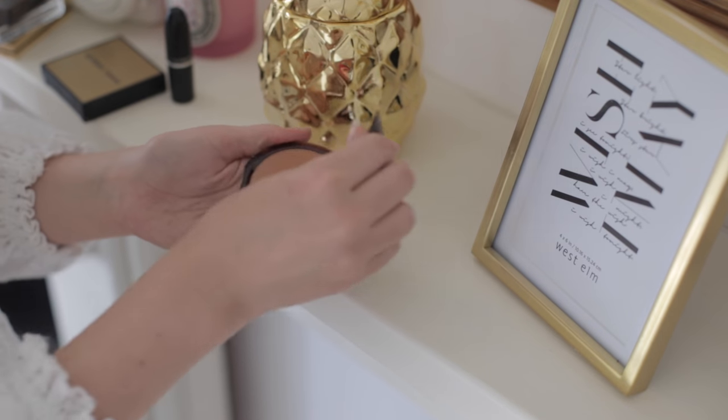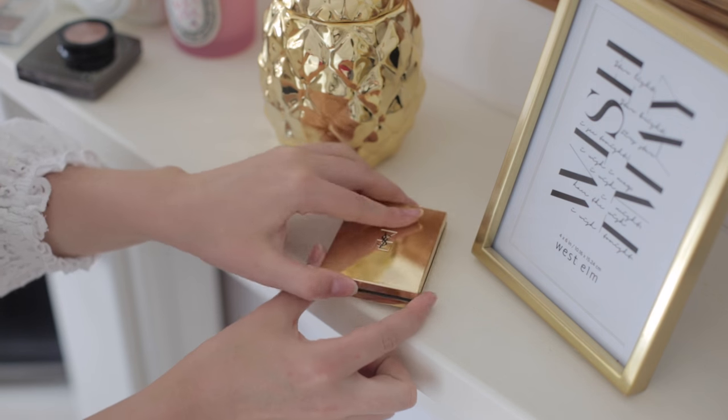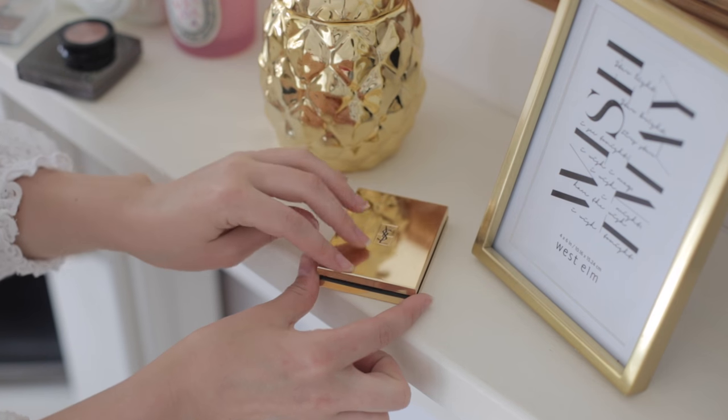For blush and bronzer, I've been circulating two products. The first is the Terracotta Bronzer by Guerlain — a lot of people love this, particularly my friend Susie who always shouts about it. It's a really beautiful, light, chocolatey brown colour that smells amazing. Just dust it on the temples and the apples of your cheekbones to give a nice warmth to your face. The blush I've been loving is the YSL Blush Volupté. It's got a slight highlight to it — a bit of a shimmer, so it's not matte — which gives that natural lit-from-within look.